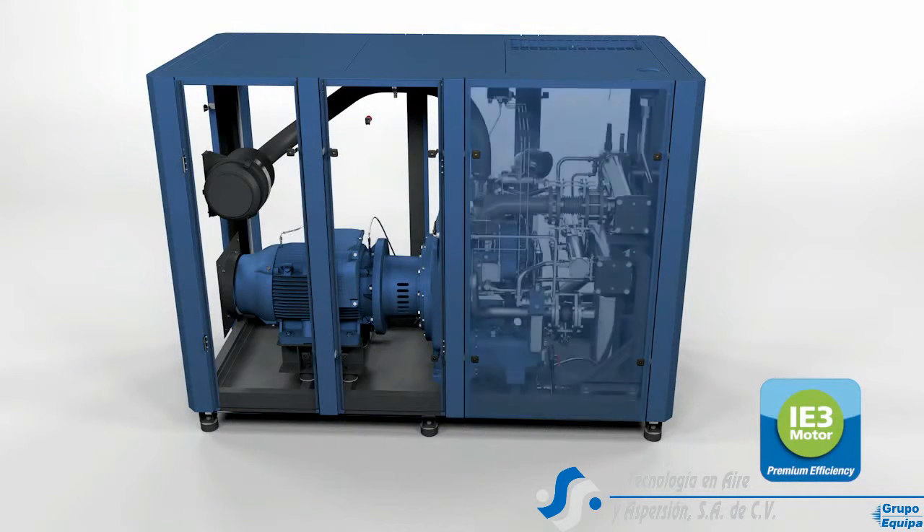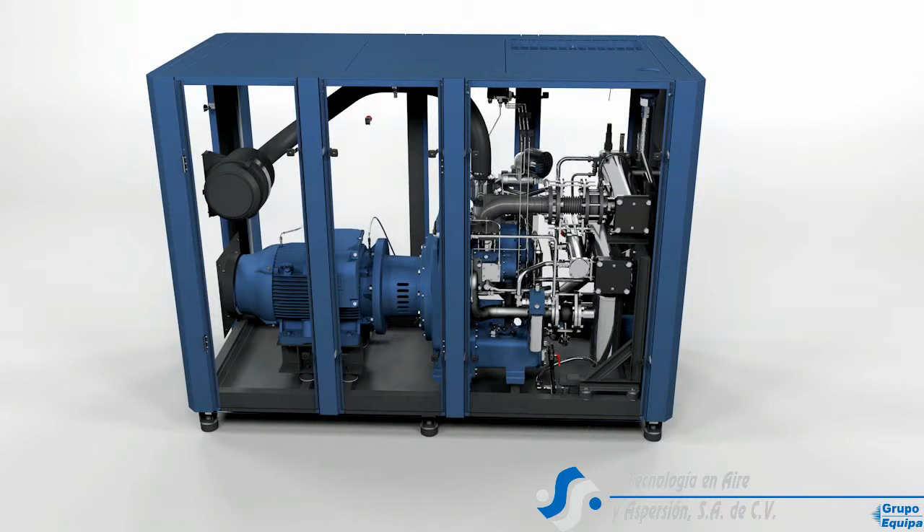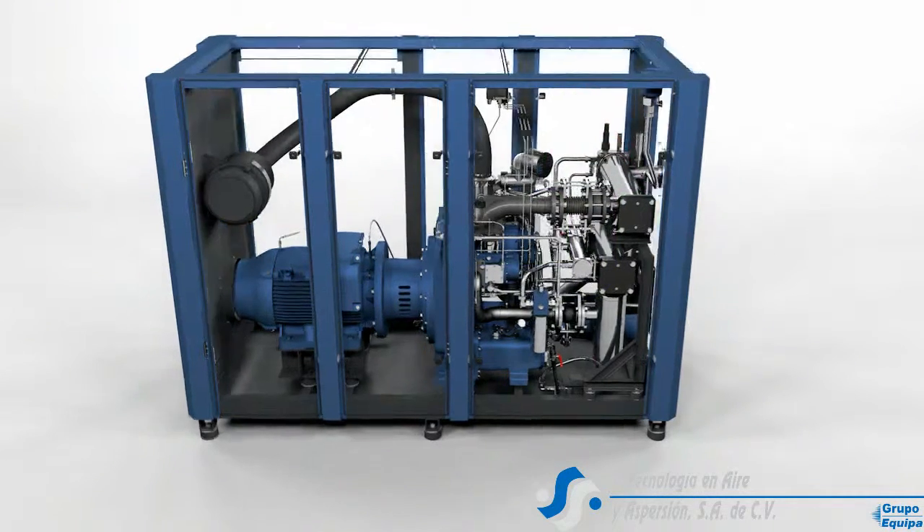All of the components are positioned intelligently and accessibly along the flow path of the cooling air. This ensures easy maintenance and increases efficiency.